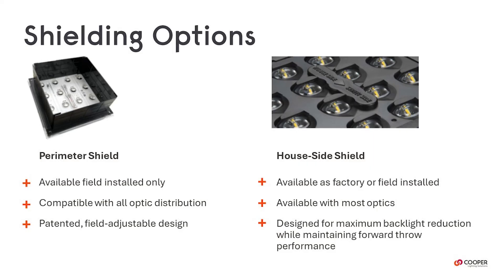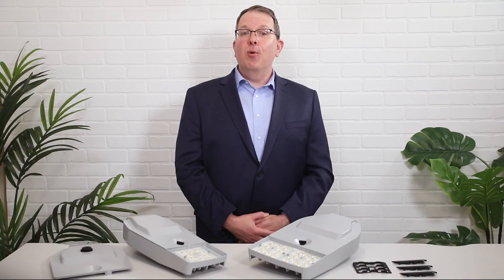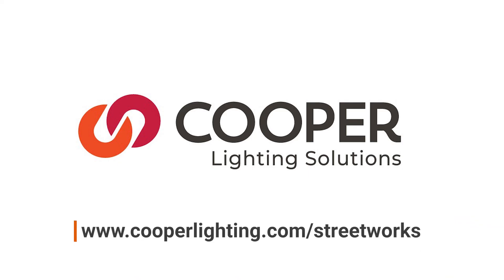The Archeon Contemporary Roadway Luminaire combines high performance and a lightweight contemporary design to get the job done and meet your utility, DOT, and municipal standards. To learn more about the Archeon Contemporary family and our other roadway products, please visit cooperlighting.com/streetworks.